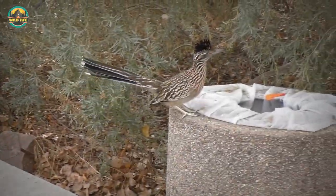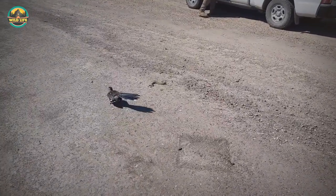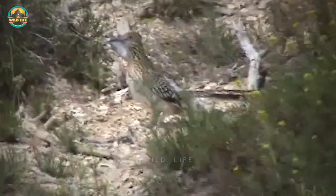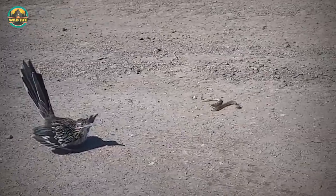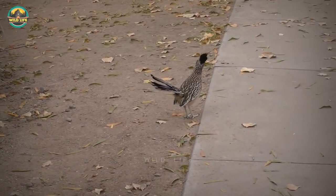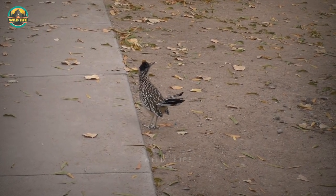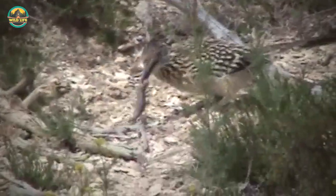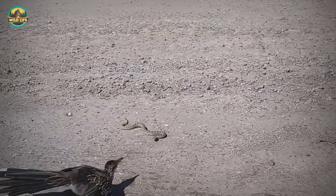Roadrunners usually amble around in search of a meal, but when they detect a fast-moving reptile or insect, they dash into action. Roadrunners have little motivation to fly because they can run at speeds of over 15 miles per hour and most of their prey is on the ground. When they need to flee a predator, reach a limb, or catch a flying insect, roadrunners will fly for short distances, usually only a few seconds at a time. Roadrunners are omnivores who consume almost anything they come upon on the ground, including rattlesnakes and other dangerous prey.